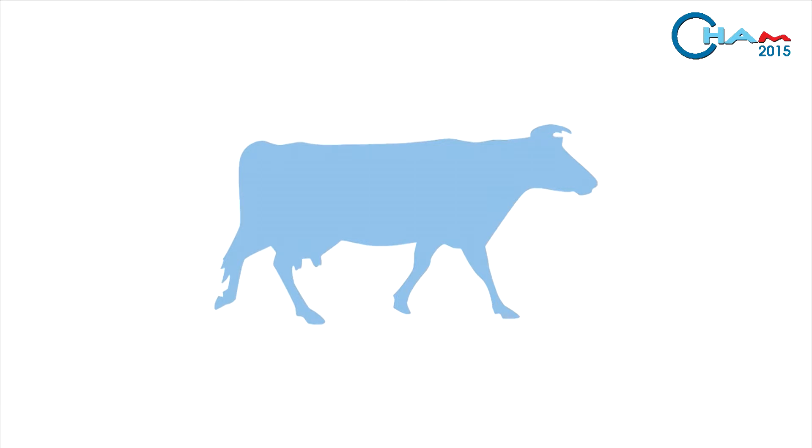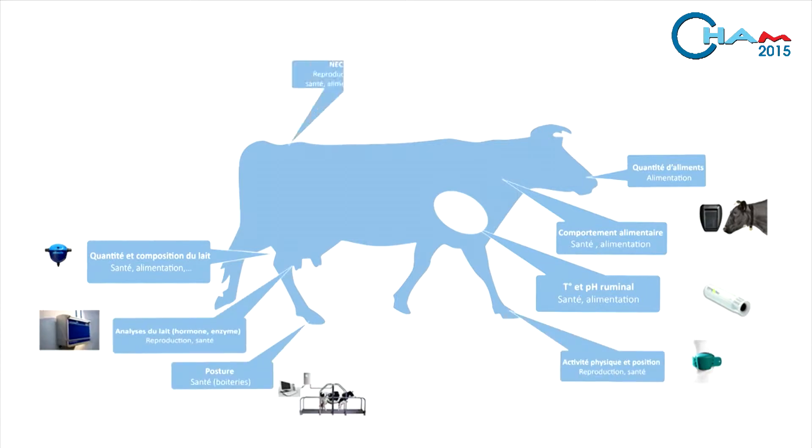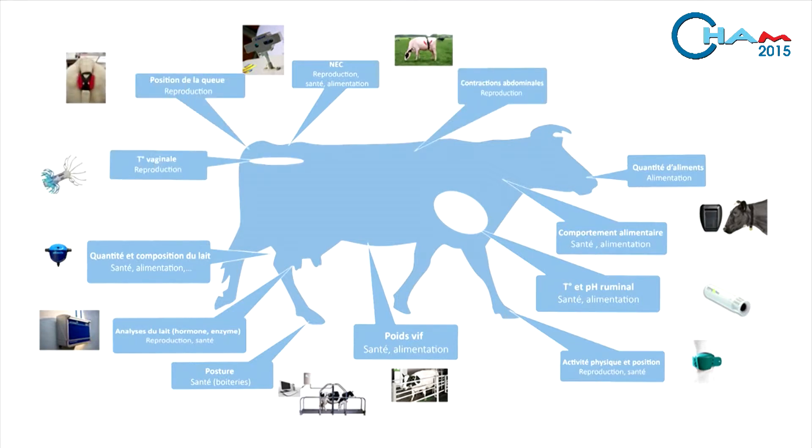Accurate animal husbandry is used to steer the animals, to detect infections, metabolic disorders, and anything related to reproduction. Electronic ID guarantees that you can track the animal at all stages of production and optimizes the way the farm's data is managed.